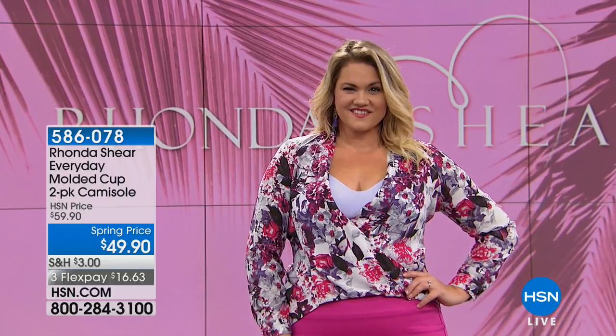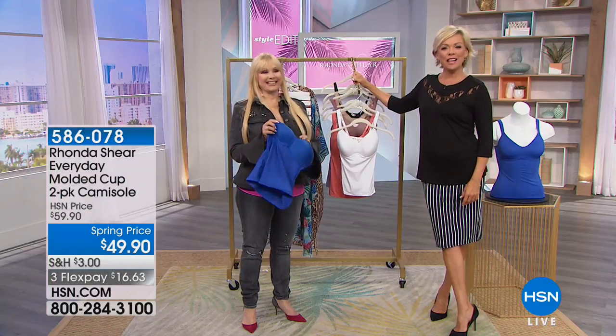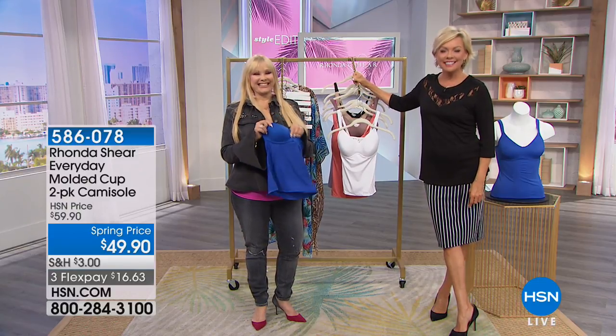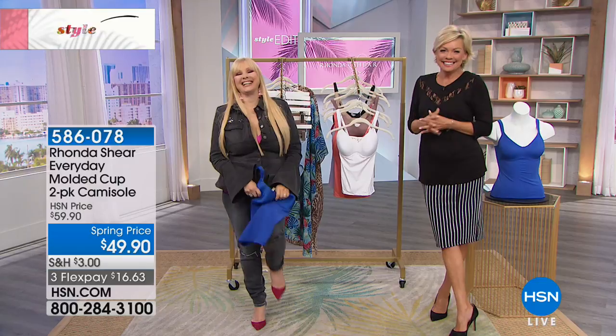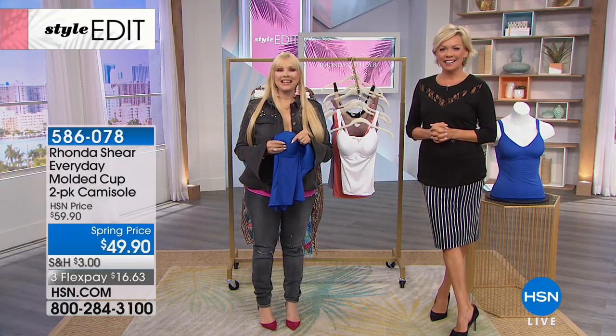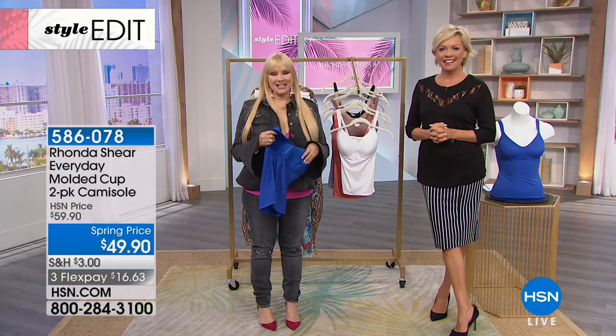Let's say hello to Clydra in California. Hi, Clydra, welcome. Hi Callie, Rhonda — you did it again! I have the one with the hook in the back where you can step into it.